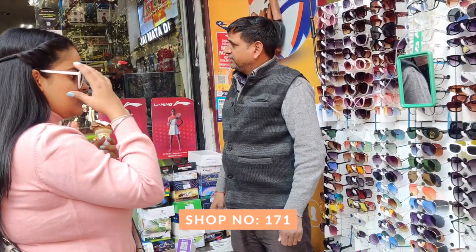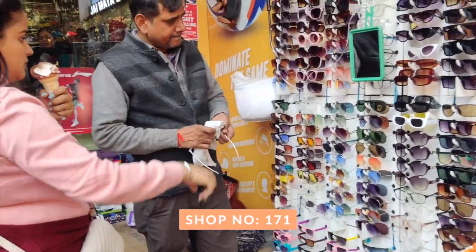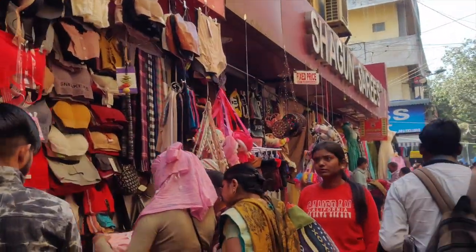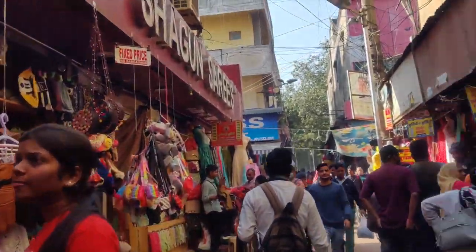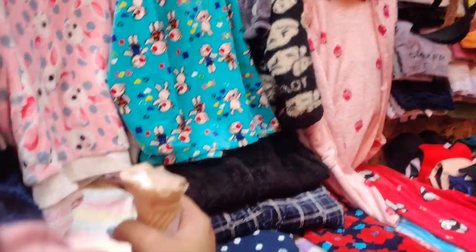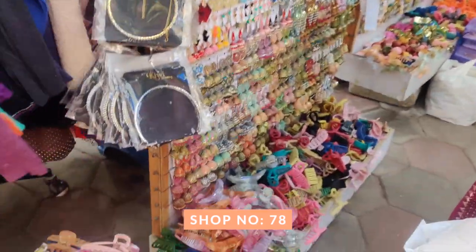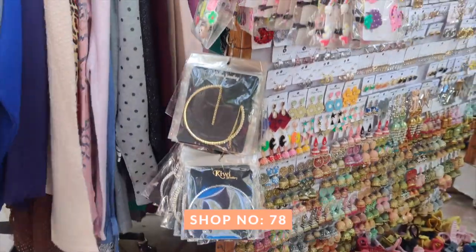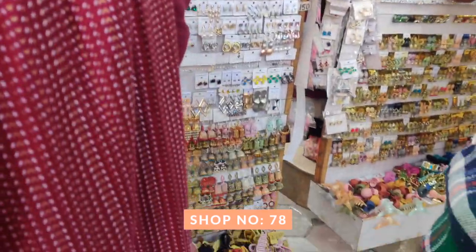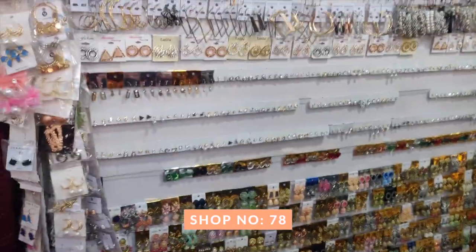I didn't get any sunglasses but you can definitely check the stall out. There was also a section on the left where you will find lingerie, and a stall with a winter nightwear collection ranging around 200–300 rupees for a set. Further along there were more stores with ethnic jewelry, and a stall with western earrings where every piece was just 30 rupees each.